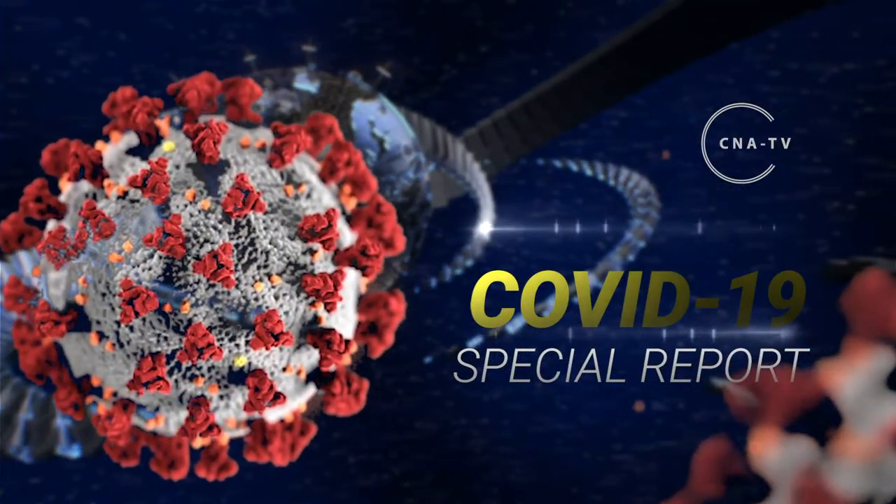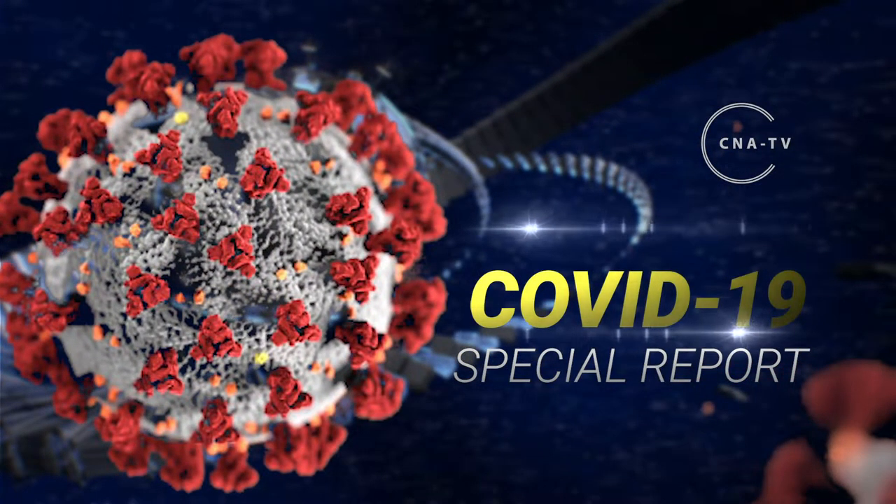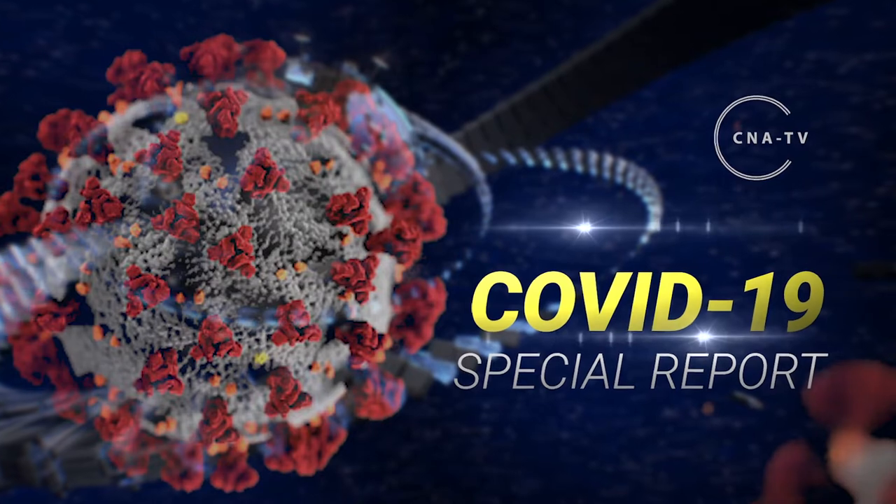Welcome to the special report on COVID-19, brought to you by CNA-TV. Welcome to the NACA COVID-19 report. I'm your host, Dane Henning.